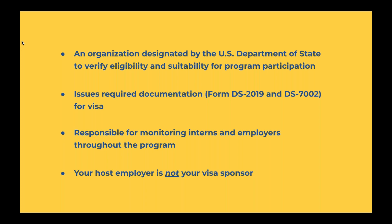InterExchange is also responsible for monitoring interns throughout the program. Aside from reviewing your application and providing visa sponsorship, we will be reaching out to you throughout your program to make sure that everything is okay. In the case that something does go wrong during your internship, we would be able to assist you, and we want you to feel comfortable coming to us and expressing any concerns that may have arisen during your internship.